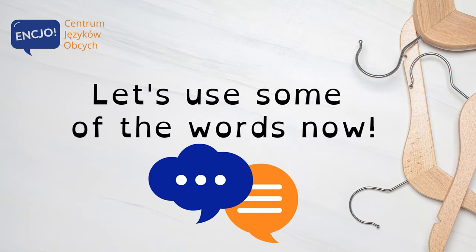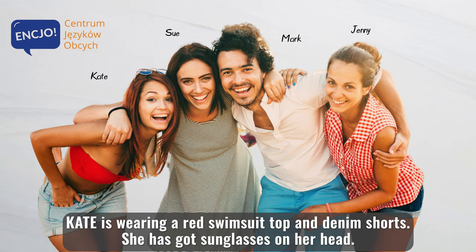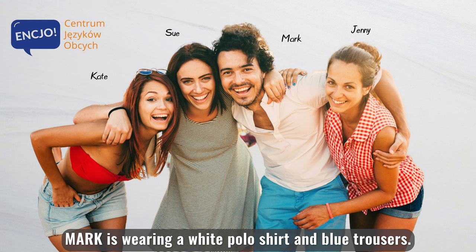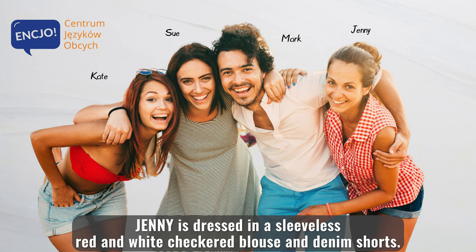Let's use some of the words now. Kate is wearing a red swimsuit top and denim shorts. She has got sunglasses on her head. Sue is wearing a short sleeve dress with black and white stripes. Mark is wearing a white polo shirt and blue trousers. Jenny is dressed in a sleeveless red and white checkered blouse and denim shorts.